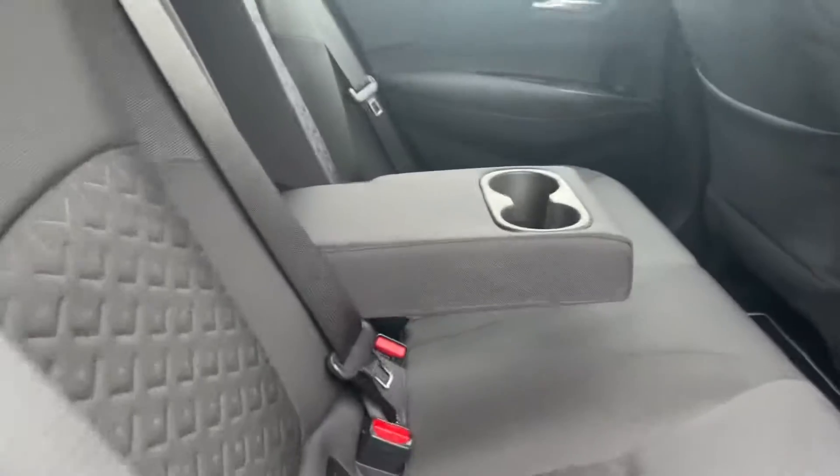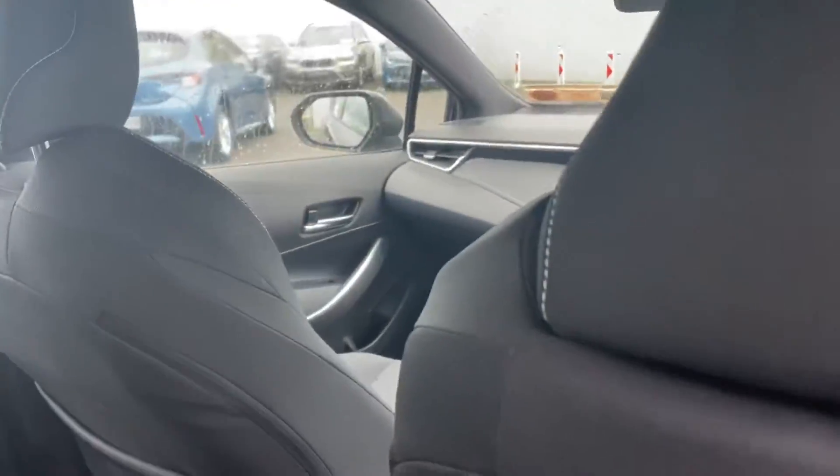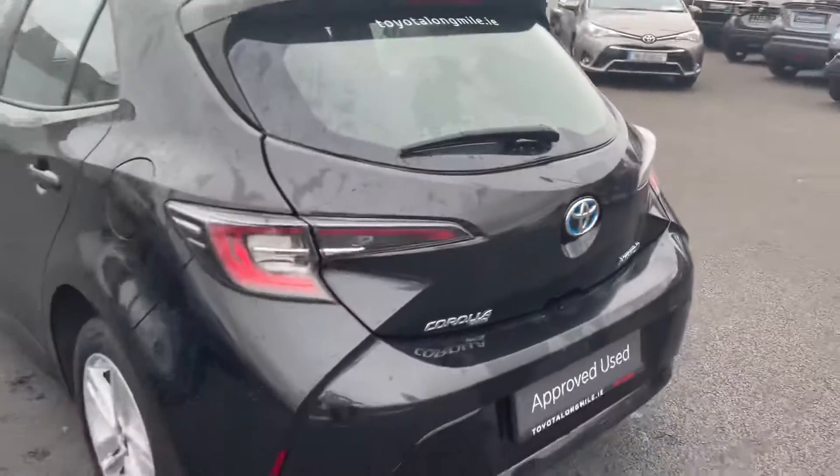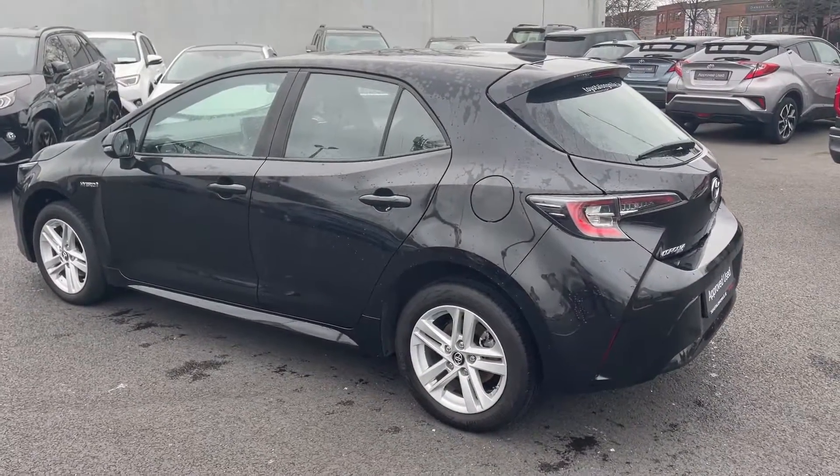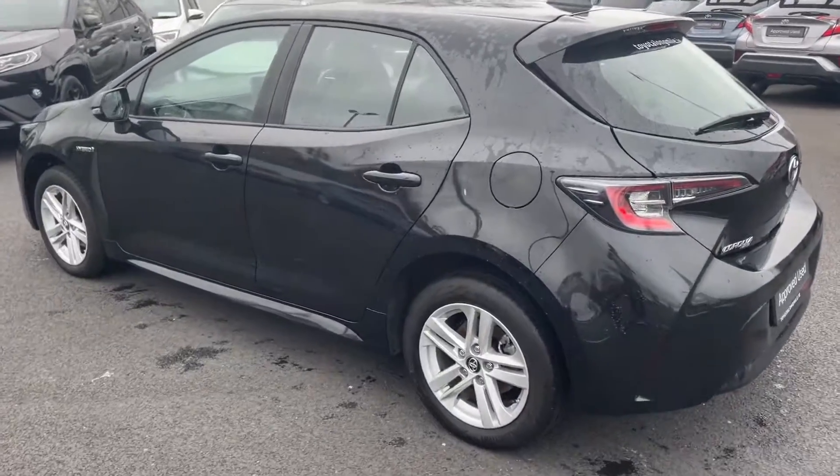In the back you have your two isofix points. This car will come with a year's warranty and a year's roadside assist, and is available to finance from as little as 79 euros per week.